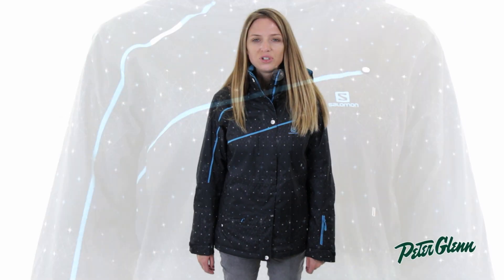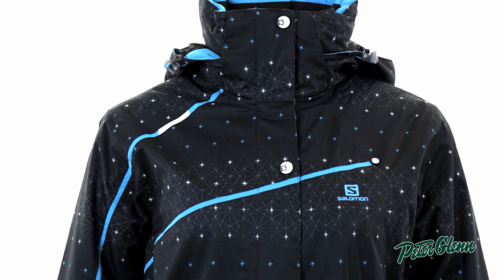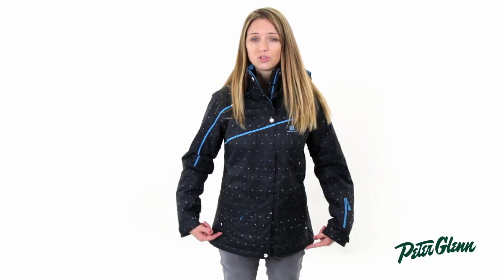Hey, I'm Lauren from PeterGlenn.com, and I'm wearing the Salomon Supernova jacket for women. This jacket is really, really versatile. If you want one jacket that you can wear through the whole season, this is a great choice.